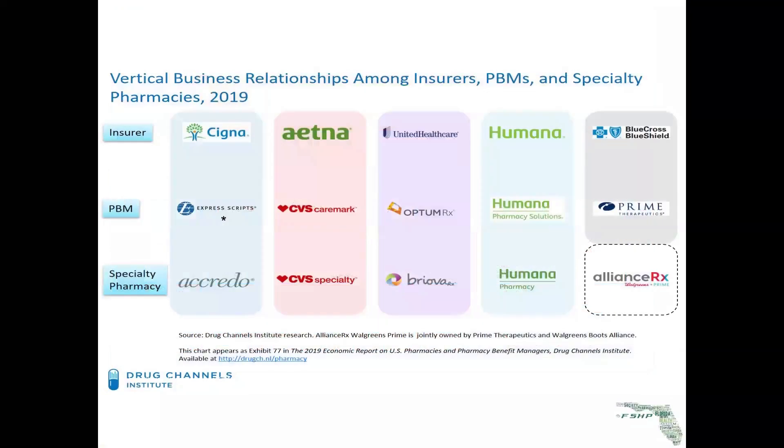If you're like me, a couple of years ago I asked, what is a PBM? A PBM is a pharmacy benefit manager. The largest of all PBMs are Express Scripts, CVS Care Mart, and OptumRx.